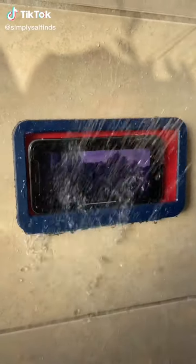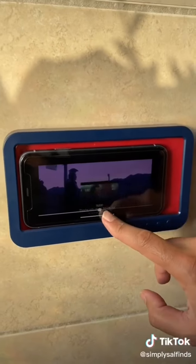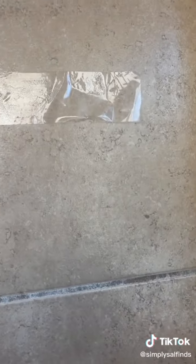This phone holder is waterproof and lets you binge-watch your favorite shows and movies in the shower, so you don't have to use this old trick any longer.